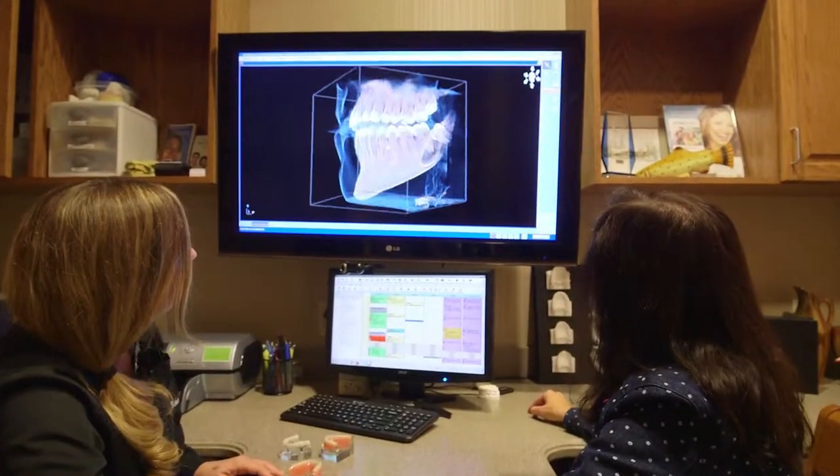Interested in dental implants and want to learn more? Take a look around our website, look at our videos, read our blogs, or better yet come by the office and we'll be happy to give you a tour.